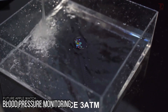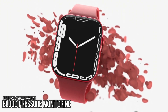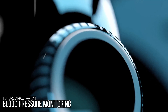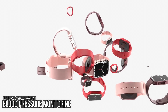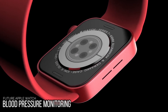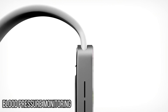Apple supplier Rockley Photonics is working on an advanced digital sensor that will allow wearable devices to monitor biomarkers like core body temperature, blood pressure, body hydration, alcohol, lactate, glucose, and more using optical sensors. This technology could eventually make its way to the Apple Watch given the partnership between Apple and Rockley, and rumors suggest that blood pressure monitoring capabilities will be introduced at some point.